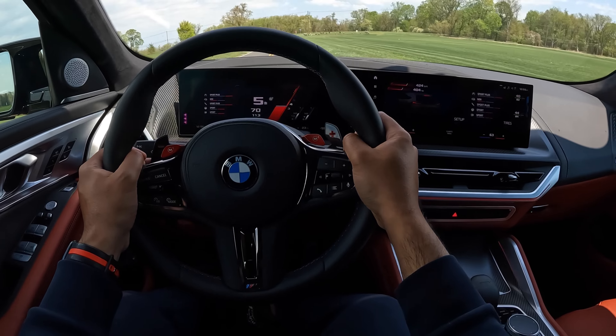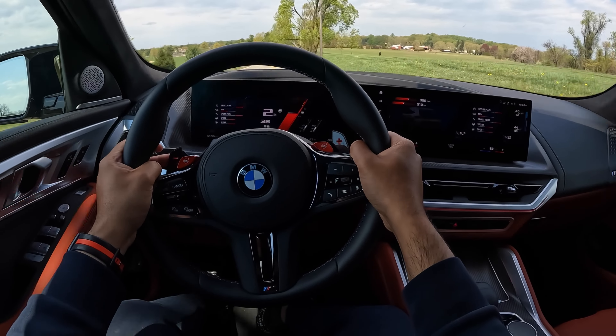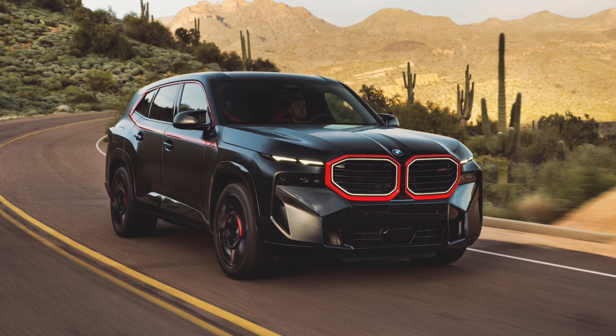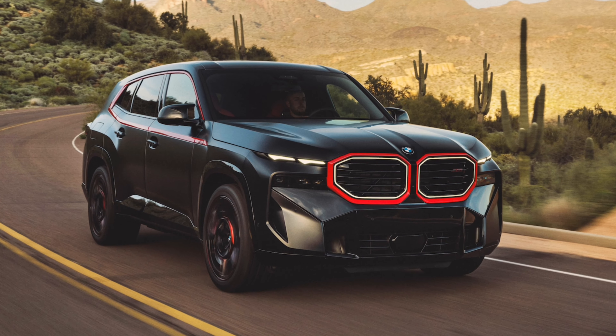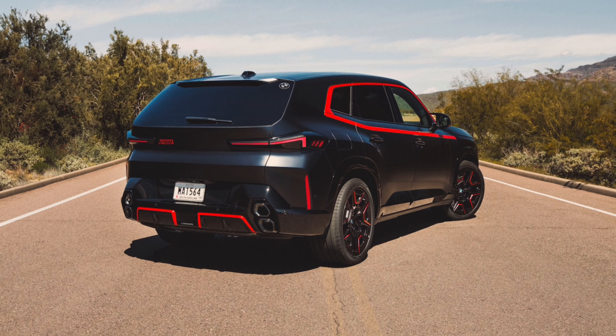This is the widest BMW M car ever made. It's got a lot of BMW M firsts, although it won't finish first in an M race. I should mention that there is an XM Label Red on the way that will make north of 738 horsepower and will do 60 in 3.7 seconds. But it's not here yet and it will cost about $30,000 more than this one.